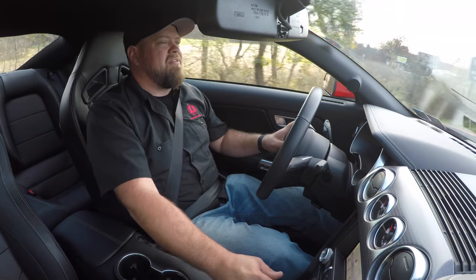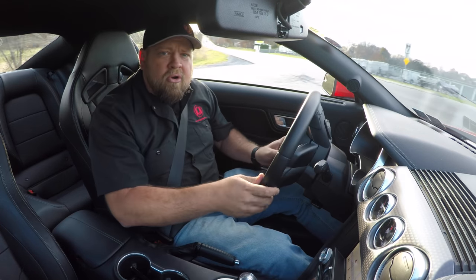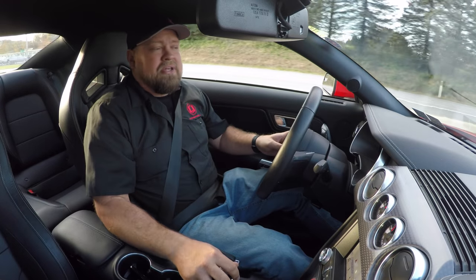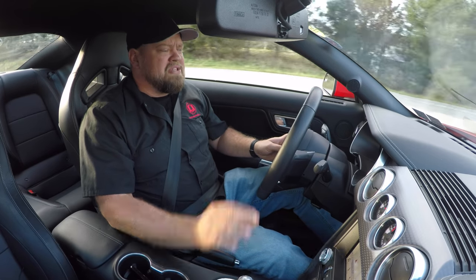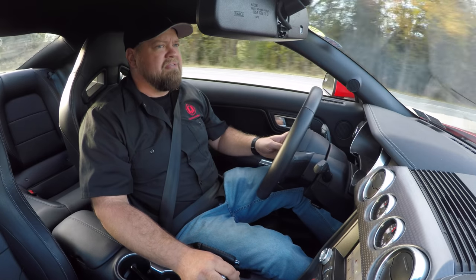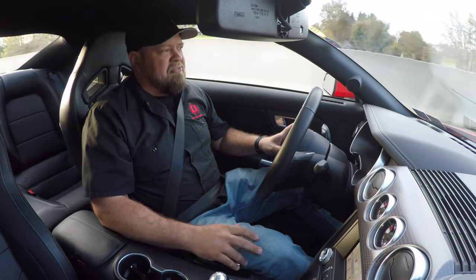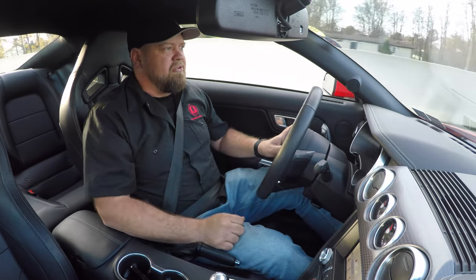Beyond the transmission, the only other issue I've had is my instrument cluster. I love the 401A cluster — we did a video on the LCD and all the cool stuff it does. But I did have to have mine replaced. The cluster went bad about three months ago. I was getting weird things on the screen, like sensors not reading properly. I took it to the dealer, they tried to re-flash it, and as soon as they re-flashed it, it simply died. So I had to have the cluster replaced, but it was covered under warranty.